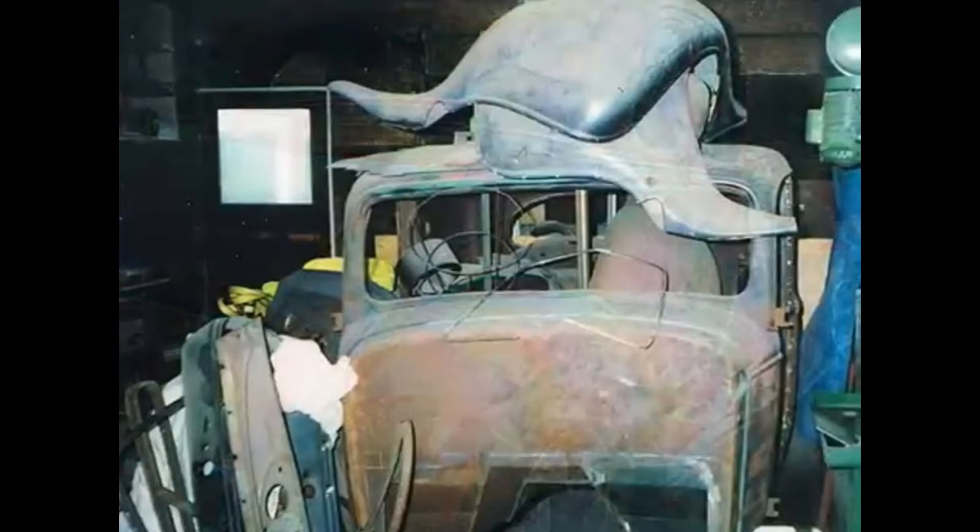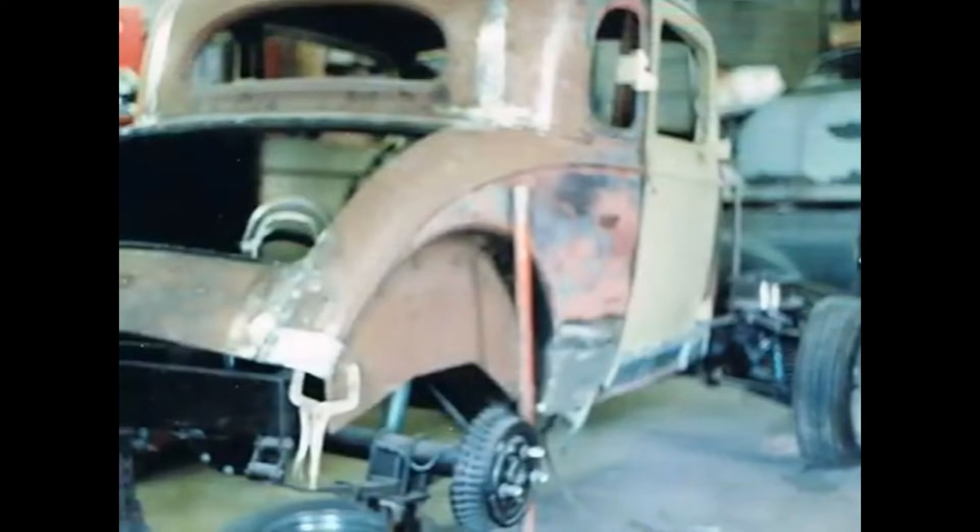Nine years it took to do it. We built a new frame for it. It was in a basket when I brought it home and we started with the frame, measured it up with the body on the frame. Then I stripped a Celebrity car for the steering column, seats, wiring, and all that stuff, and I started building.